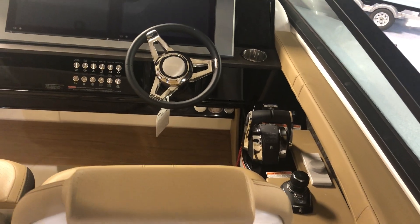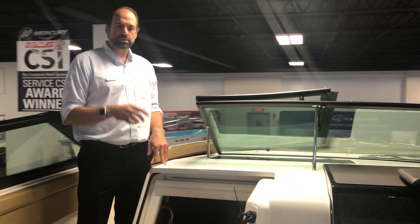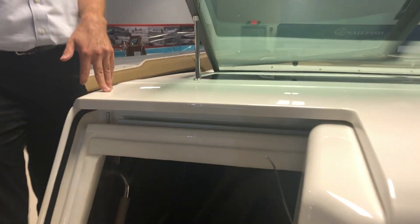As we move forward, you have a beautiful cabin for four. You get two in the mid cabin, two in the V-berth, with a stand-up head.